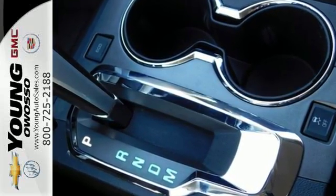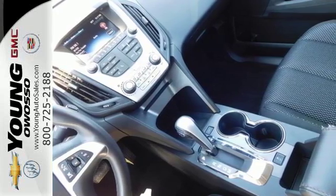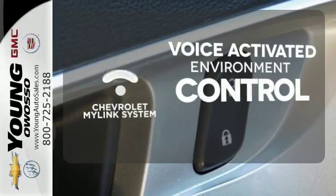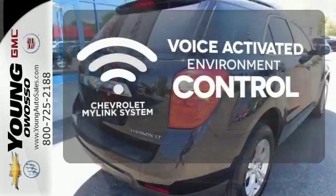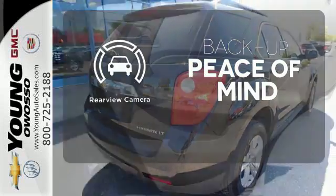Stay out of harm's way with stability and traction control, multiple airbags, and an emergency communication system. Chevrolet's MyLink system allows you to control your music, hands-free calling, and so much more with just the sound of your voice. Hindsight is 20-20 with a backup camera.